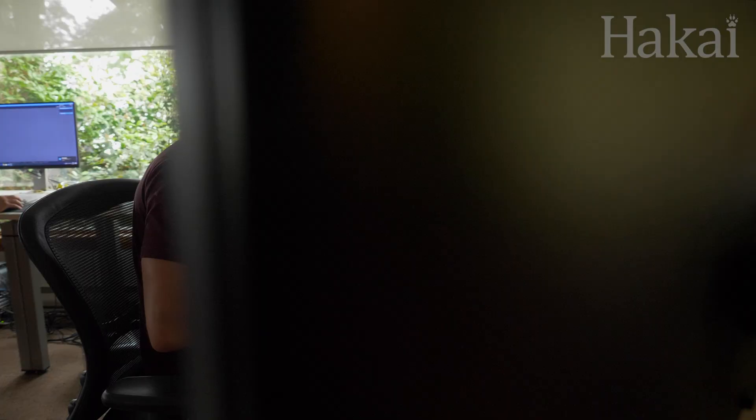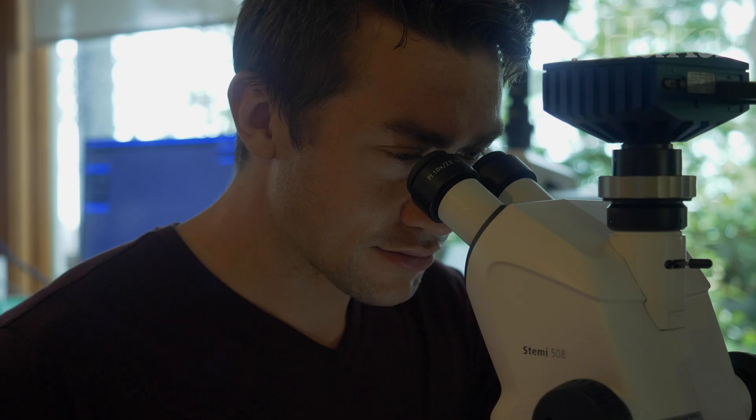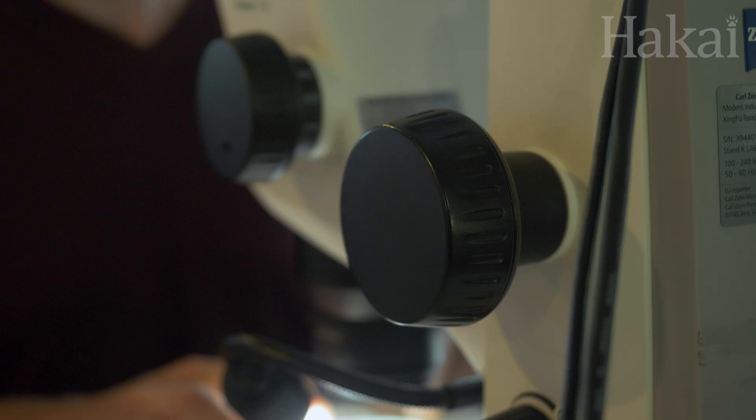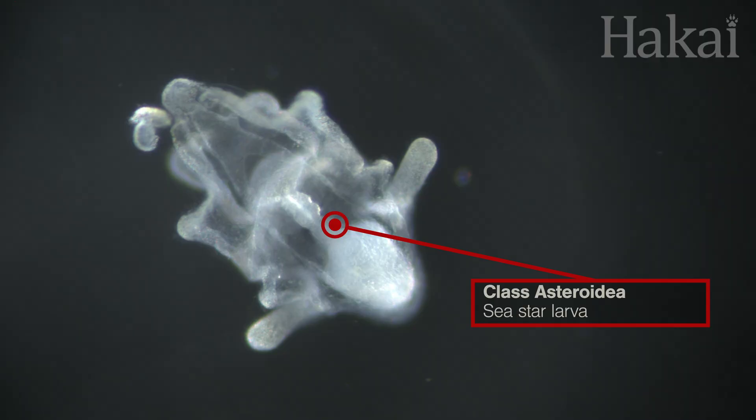In fact, we're particularly interested in those tiny critters. From our Quadra Island Ecological Observatory, we'll be paying particular attention this year to see what sorts of plankton can be found in these rich waters.